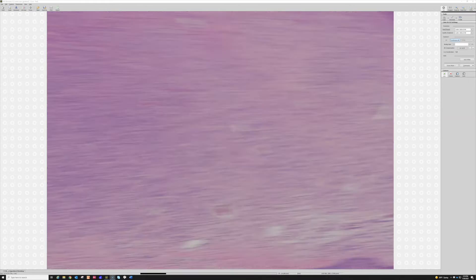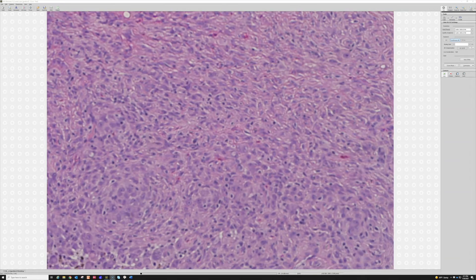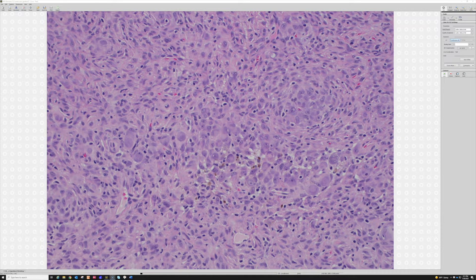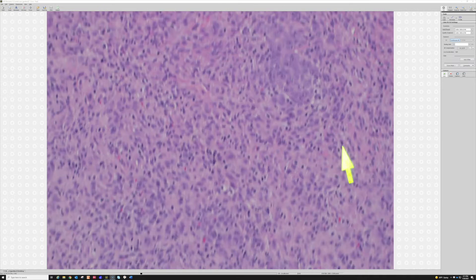When I see this lesion with the collarette, sharply circumscribed with big plump epithelioid cells, it's important to recognize it because otherwise you might consider reticulohistiocytoma — which can have very large epithelioid cells and when multifocal may be associated with arthritis and neoplasia — or melanoma, or epithelioid sarcoma, or other entities with big plump sometimes rhabdoid-looking cells. Once you arrive at the diagnosis of epithelioid FH, you know the patient is okay.